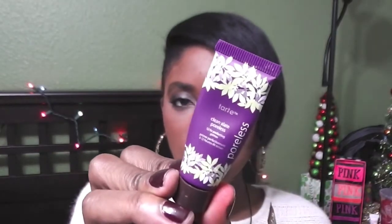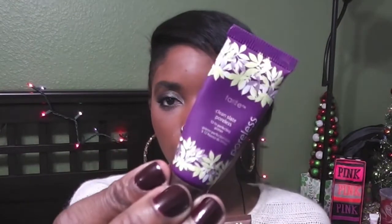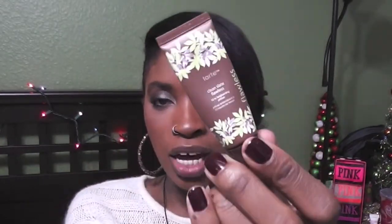Next are from Tarte — their Clean Slate Poreless 12-Hour Perfecting Primer and also the Clean Slate Flawless 12-Hour Brightening Primer. These are samples I got and they were awesome. I used the perfecting one for summer and the brightening one for winter because my skin goes really dull in the cold months. I like brightening primers that are oil-free and don't make me look overly shiny. I'll repurchase both in the bigger size.